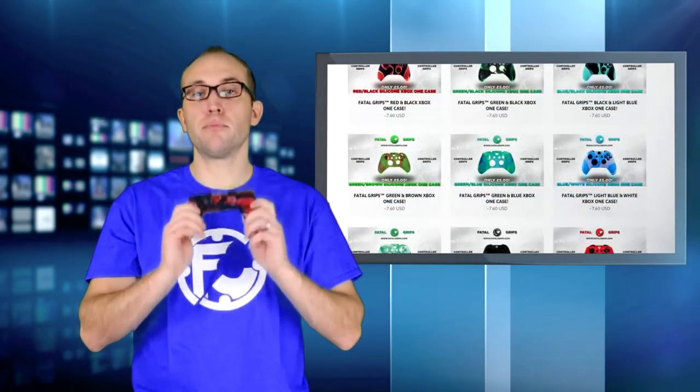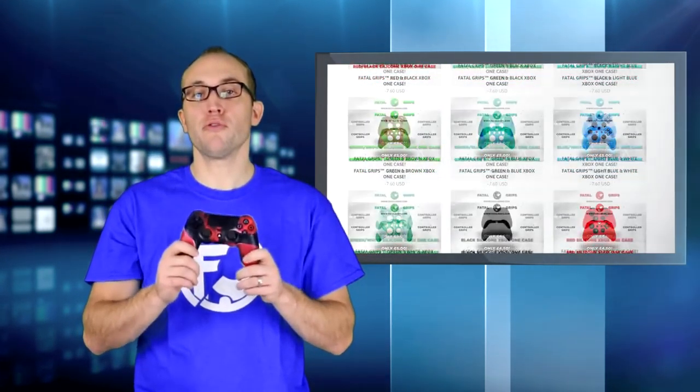Fatal Grips has actually improved the grip on these controllers with their skins, and it actually protects the controllers from bumps and scrapes. The Fatal Grips silicone thumbsticks actually do improve the precision control and handling of your gameplay.